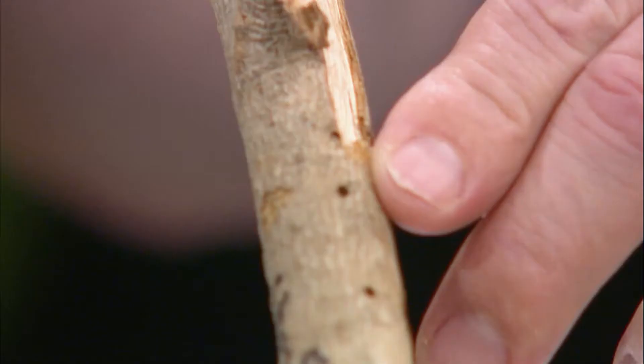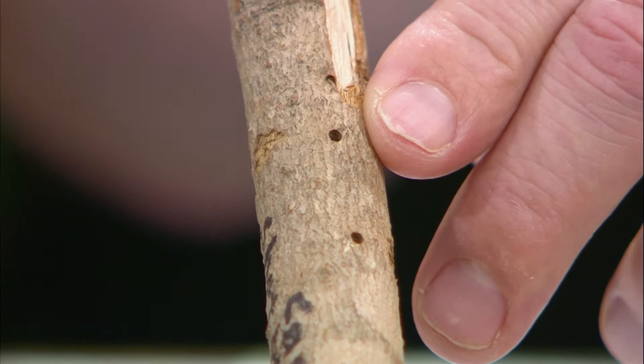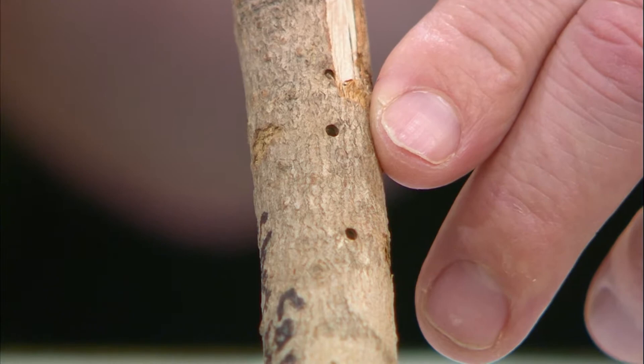What happens when you see a hole in a branch or trunk of the tree? This is a camphor shot borer — it's an ambrosia beetle from Asia. When you see holes in the tree, that means that beetle's been in there probably a year or even longer. Those are the exit holes. A lot of people get yellow-bellied sapsucker and other woodpecker holes confused with these, but woodpecker holes more encircle the trunk of the tree.